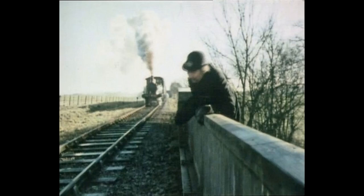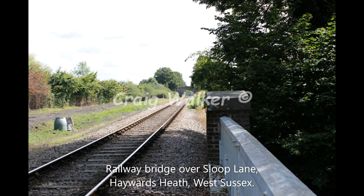The only change when we see Blakey climbing onto the railway bridge is that on the opposite side of the railway track there's now a row of hedges running along the side of the track. But the bridge you can still see in the distance.